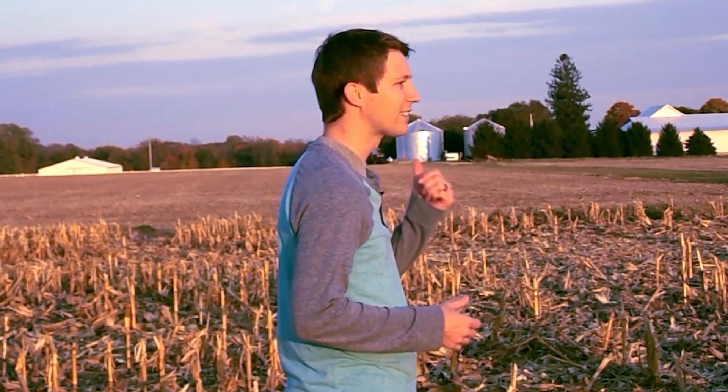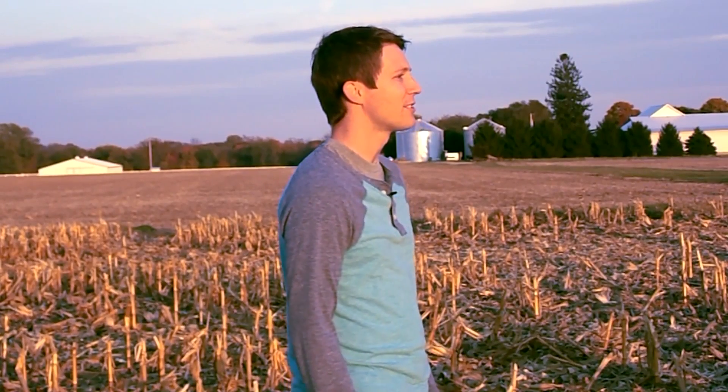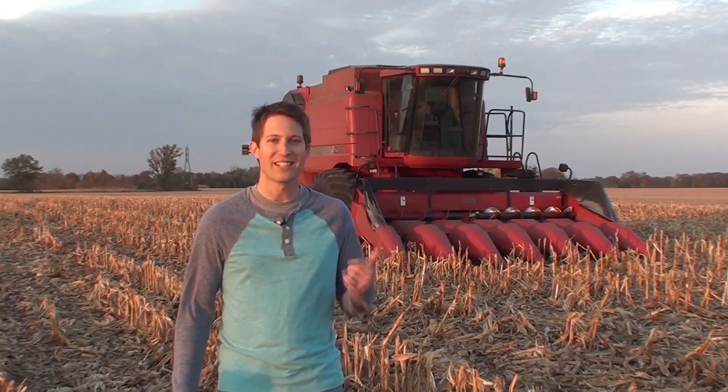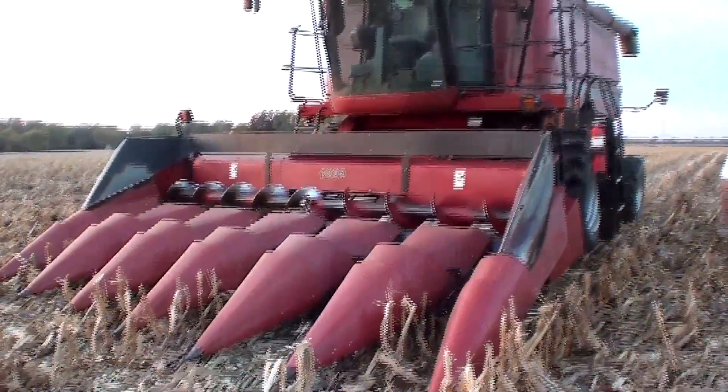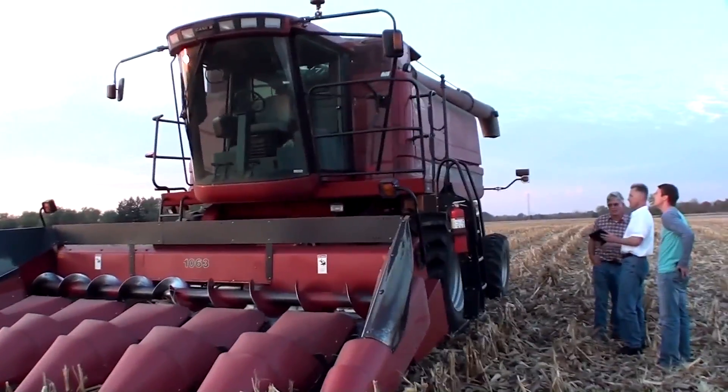What if a combine like this one right behind me could actually allow the service company to remotely diagnose the machine without the technician ever leaving the office? Think about how much time, and of course money, would be saved from driving back and forth. Or even better, what if this combine could actually tell the service company ahead of time that a component is about to fail, and allow the service company to proactively schedule the maintenance and repair the machine before something even breaks.